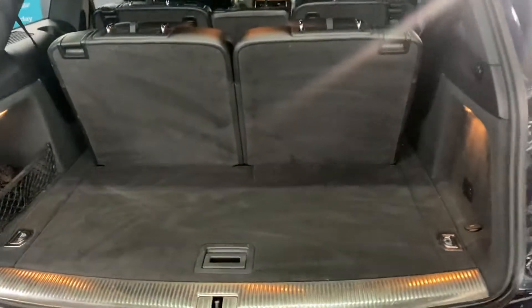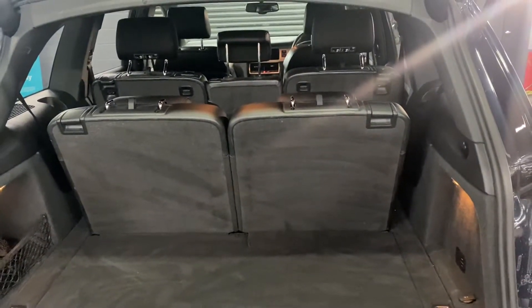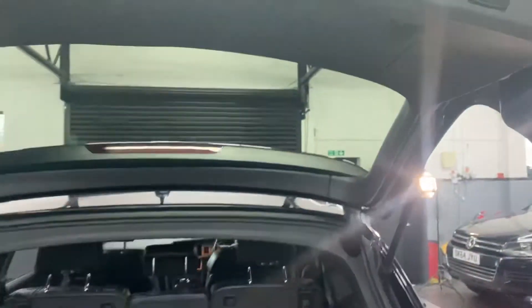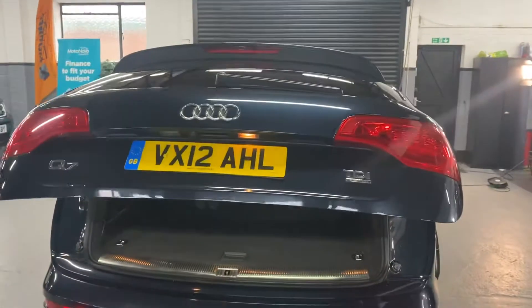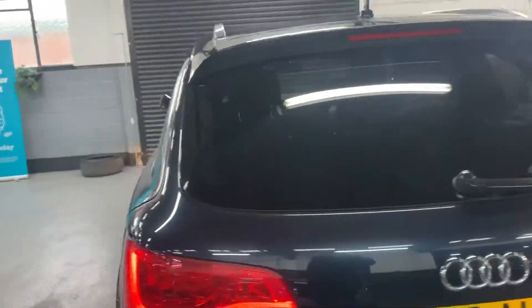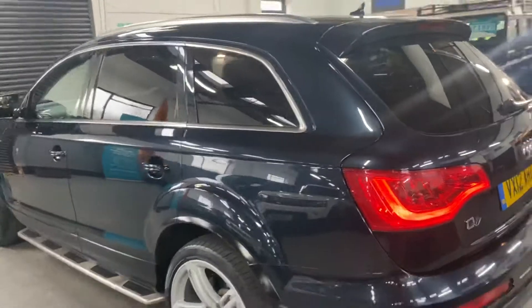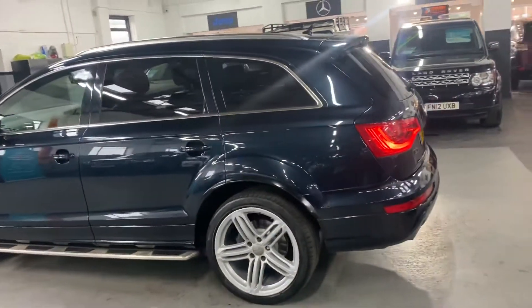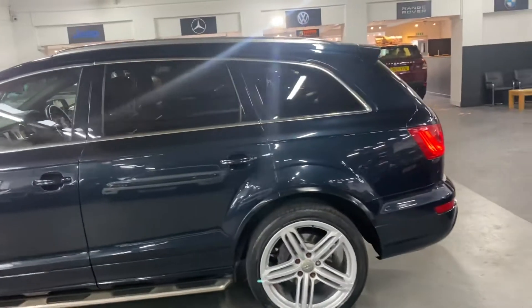Nice and clean and tidy in there. Obviously we've got the six or seven seats in the upright position, but those fold flat into the boot if and when you're not using them. Close the boot with a little switch, and it's also got the Bose speaker upgrade along with electric memory driver seat.